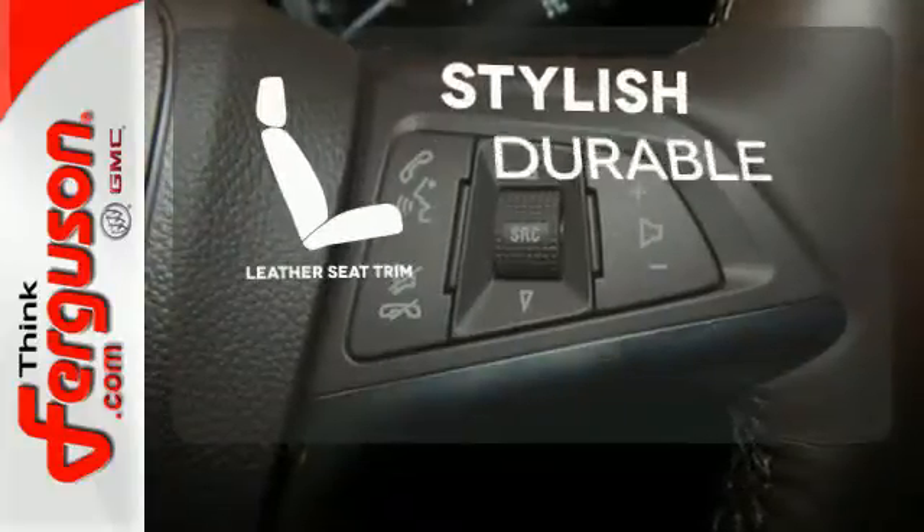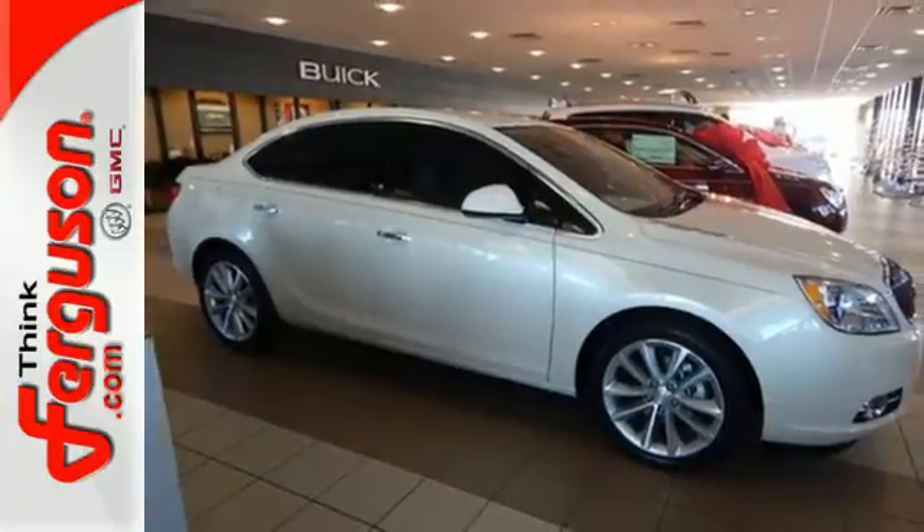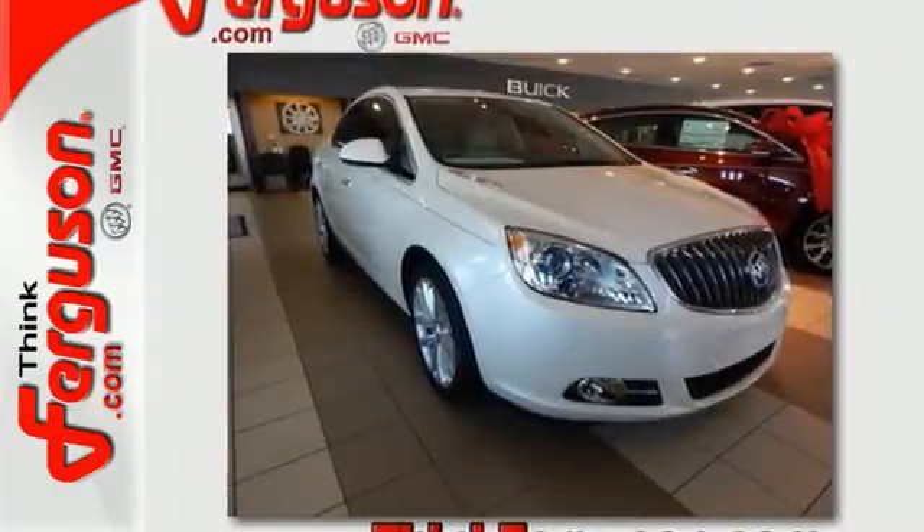The leather seat trim offers style and durability. When it's time to step into a premium sedan, then step into the 2016 Buick Verano.